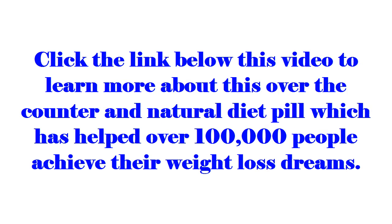Click the link below this video to learn more about this over-the-counter and natural diet pill, which has helped over 100,000 people achieve their weight loss dreams.